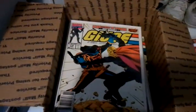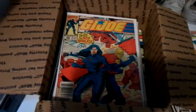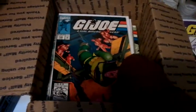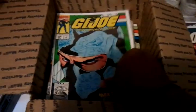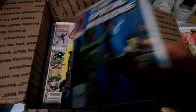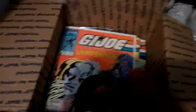Now for the G.I. Joe comics: issues 116, 117, 118, 119, 120, 121, 122, 123, 124, 125.